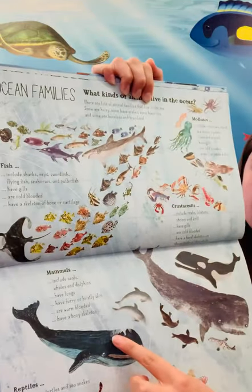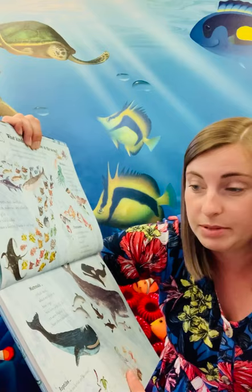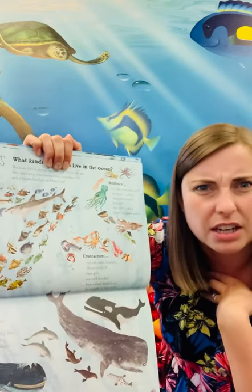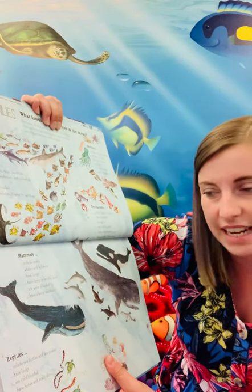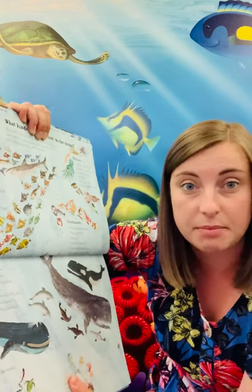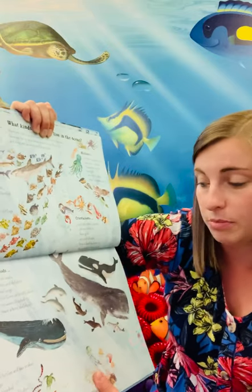Then we have mammals - these are some of my favourites. It includes seals, whales which I love, and dolphins I absolutely love. They have lungs, so it's a bit different to fish - they've got lungs a bit like a human. They have furry or bristly skin. They are warm-blooded, so that's why they're a mammal - because humans are mammals, we're all warm-blooded. And they have a bony skeleton, again a bit like a human.